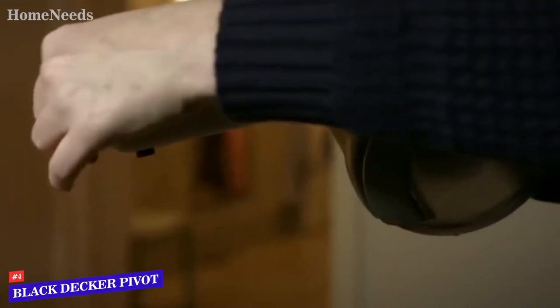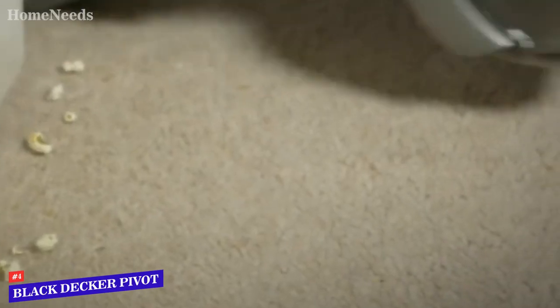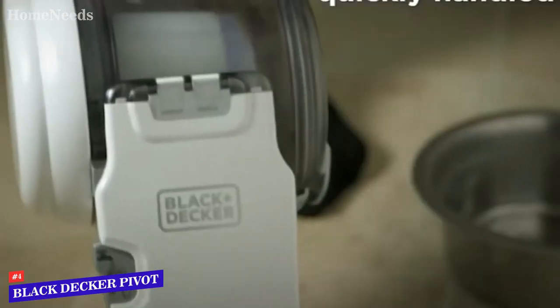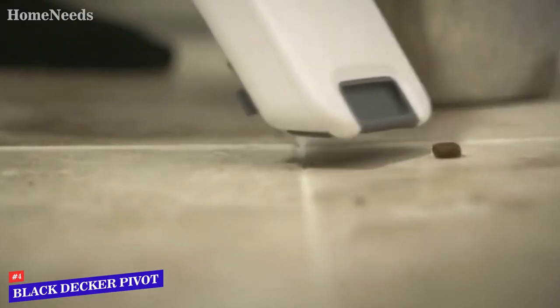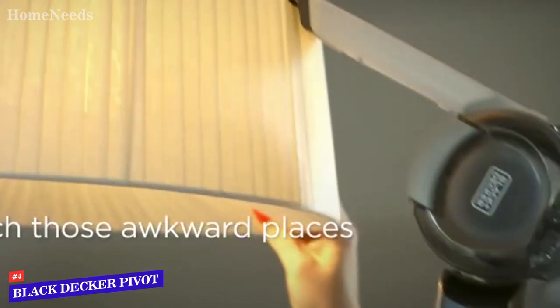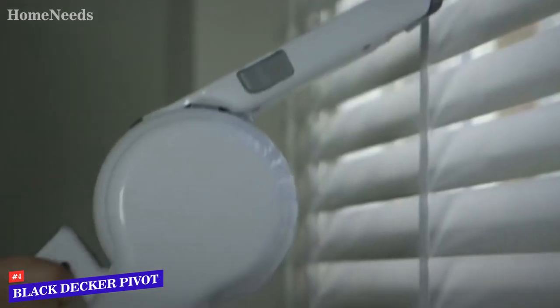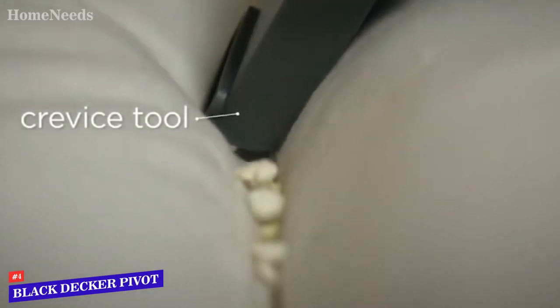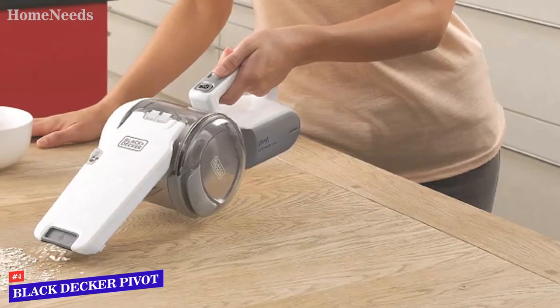We have especially selected the Black & Decker Pivot Handheld Vacuum for you as the Best Value Handheld Vacuum. This is a sleek and stylish handheld vacuum with a futuristic feel. The nozzle on this device can rotate back and forth, which allows you to narrow down the exact area you're vacuuming.